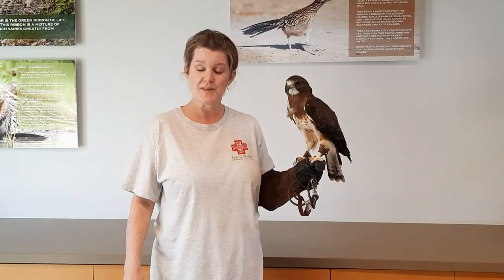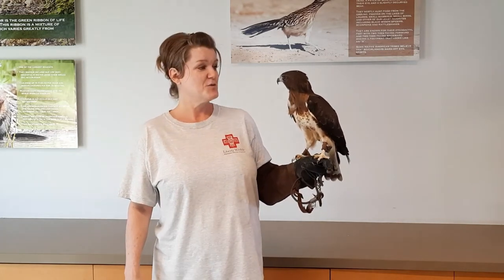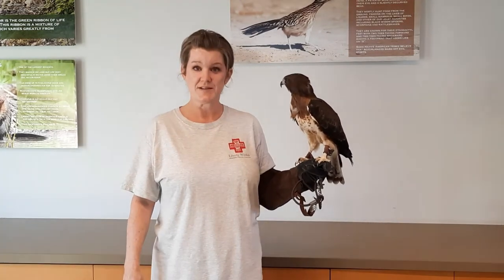That equates to us in a couple of different ways. If we were to walk from California to New York and back to California, that would equate to about 6,000 miles. Or if you're ambitious and you want to walk a track oval, you would have to walk 24,000 times around the track to equal 6,000 miles. So these birds are quite amazing in their migration.